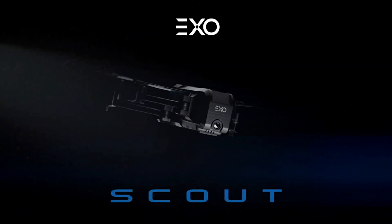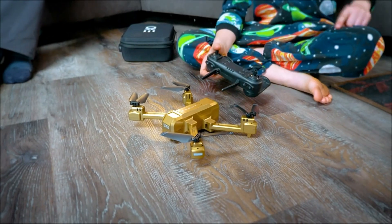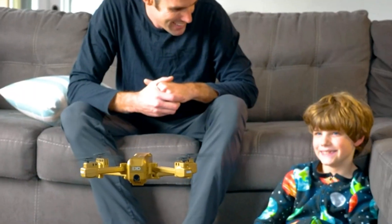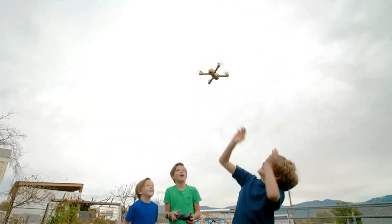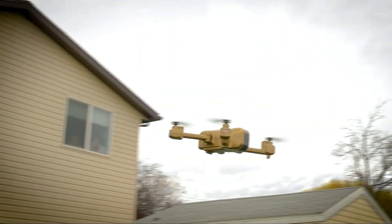ExoScout. Widening the horizons of drone enthusiasts, the ExoScout stands as a beacon in the toy drone domain. With an unexpected array of features considering its size and price, it emerges as the go-to choice for beginners. Offering three flight speeds, auto takeoffs, landings, and altitude hold, it simplifies the flying experience.